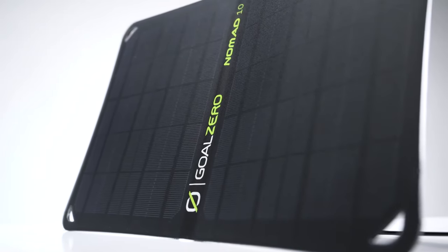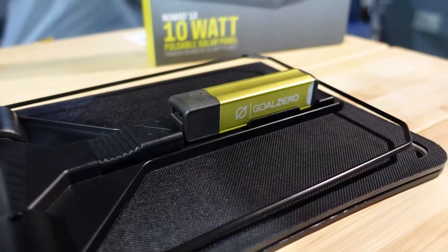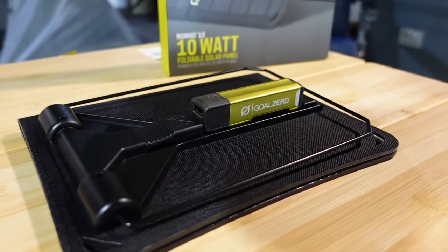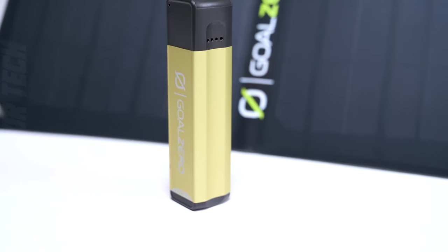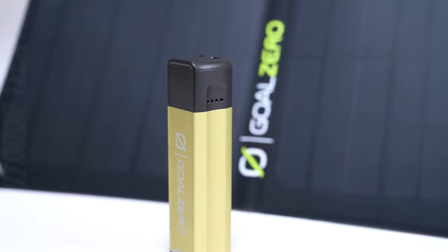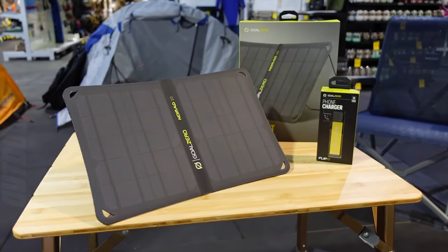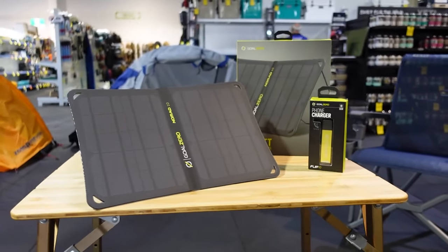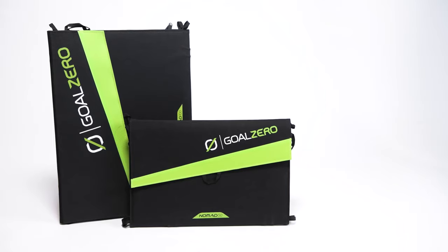But here's where it shines: versatility. With multiple output options including USB and DC ports, it enables you to charge a multitude of devices simultaneously. Plus, it's compatible with popular power banks, expanding your charging possibilities. The Goal Zero Nomad 10 isn't just a solar panel — it's a beacon of sustainable energy. Dive into the world of eco-exploration with the Goal Zero Nomad 10 and embrace the sun to empower your journey.